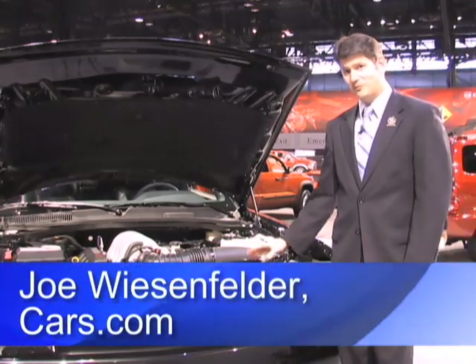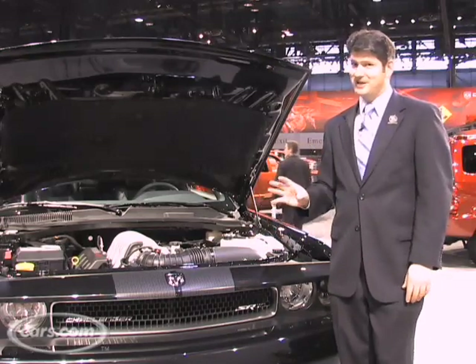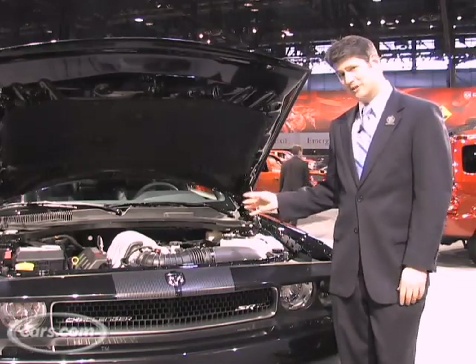Hi, Joe Weisenfelder from Cars.com. We gave you the Challenger overview in the other video, now we'll talk about the SRT8 aspects and the performance.